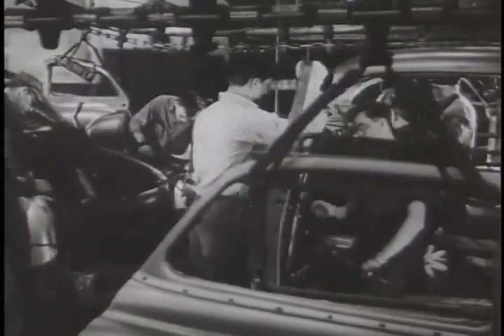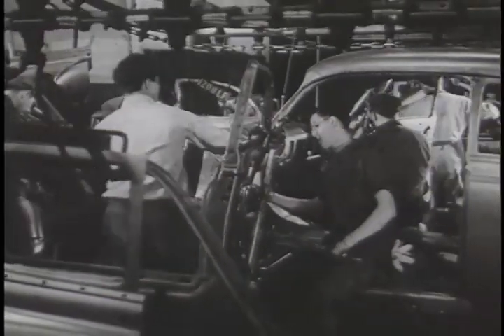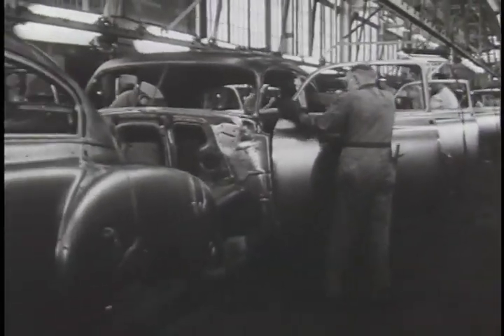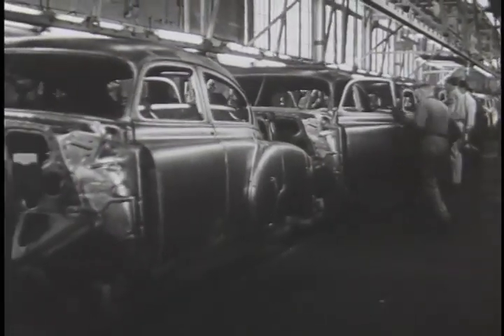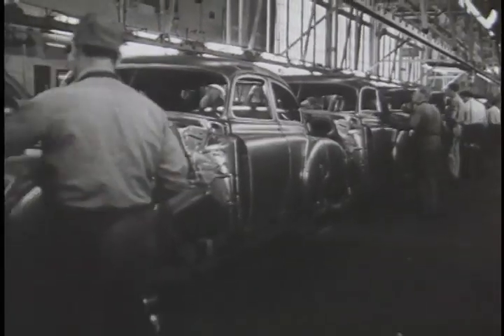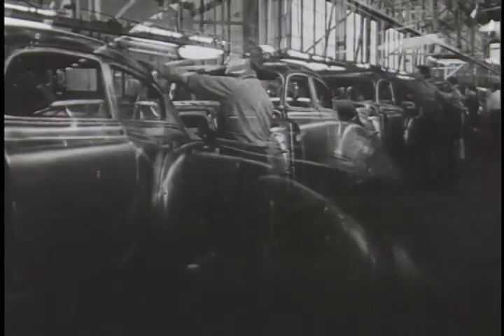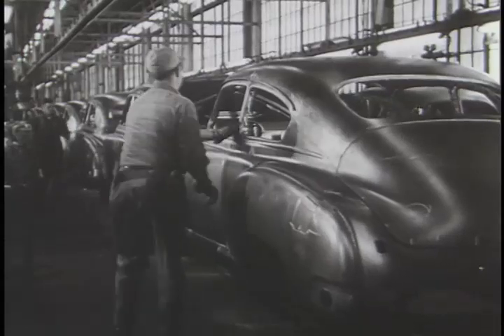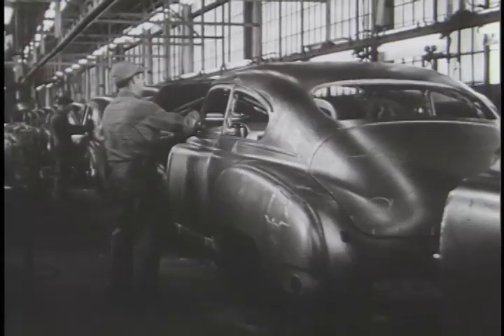And now the doors. They arrive by a separate conveyor exactly when needed, and with Fisher accuracy, fit perfectly into the openings provided. Yes, a lot of planning went into that body — planning that looks at far horizons, searching endlessly for answers to your customers' requirements of safety, comfort, and beauty. The keynotes of Body by Fisher.